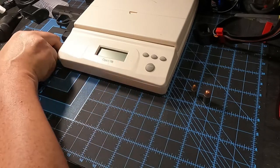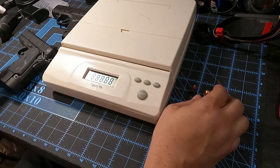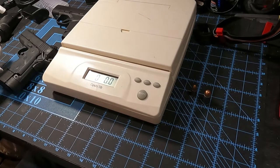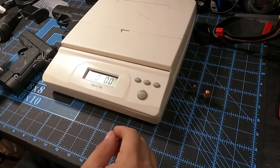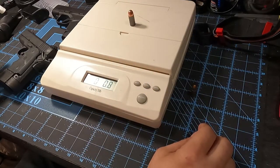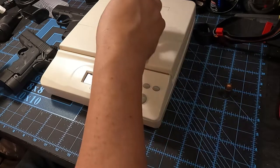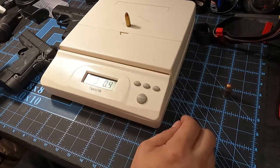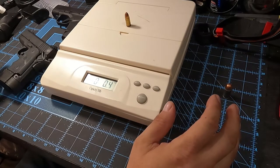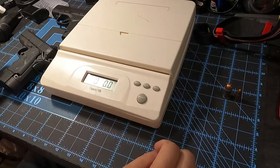As far as weight, each round of the .45 is approximately eight tenths of an ounce, and each round of nine millimeter is about four tenths of an ounce. So the nine millimeter weighs about half as much per round as the .45.